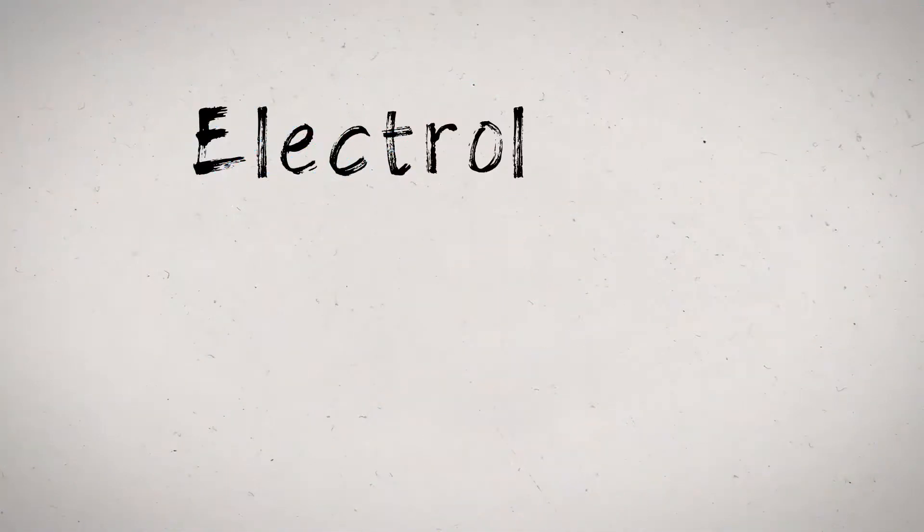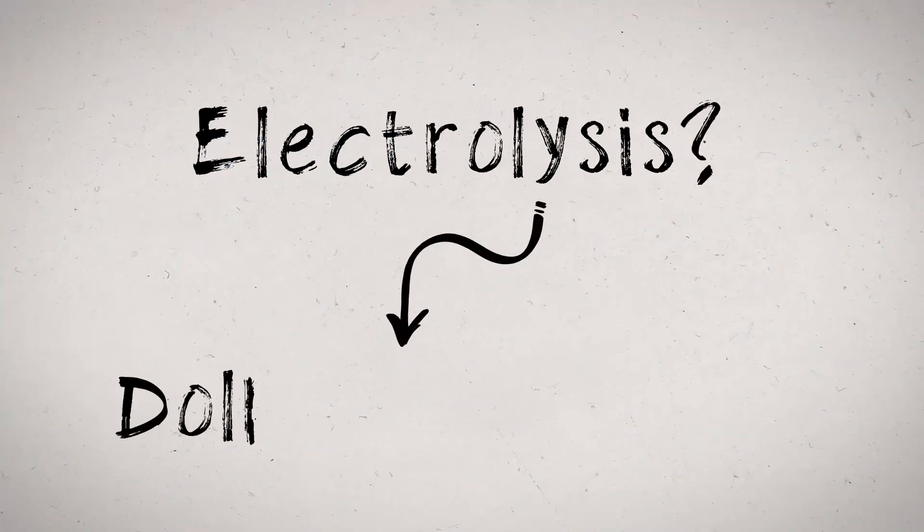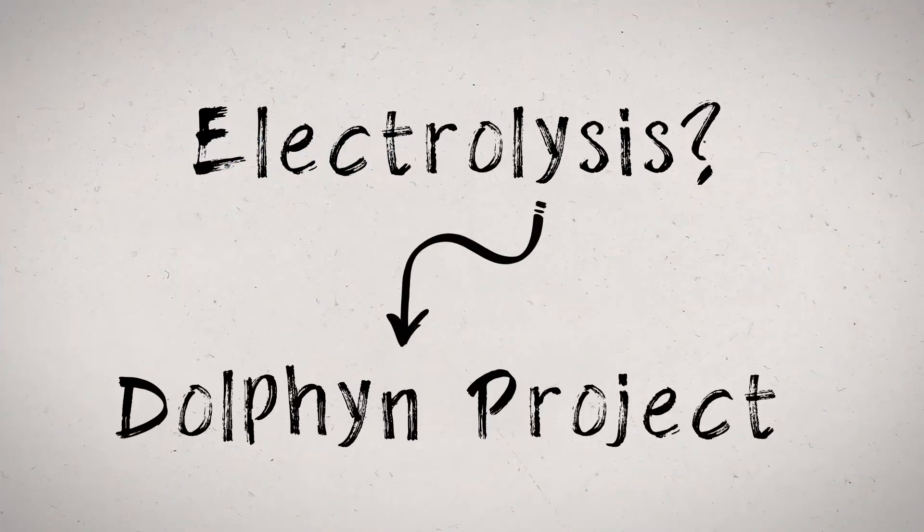There are two main methods for making hydrogen: electrolysis and reformation. If you want to find out more about electrolysis, search online for something called the Dolphin Project, which is exploring using electricity from offshore wind turbines to make hydrogen.